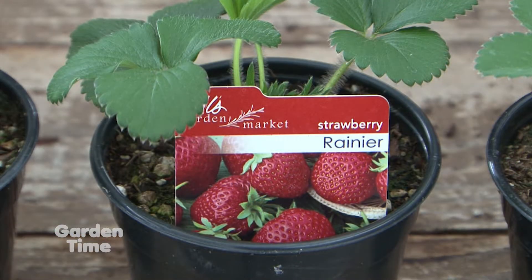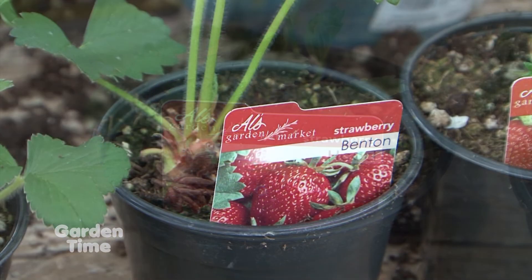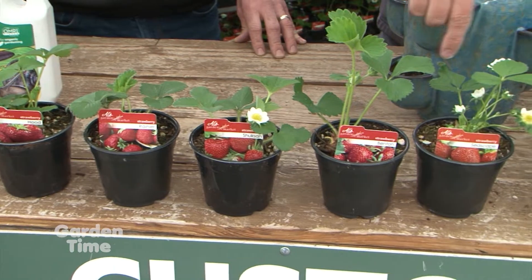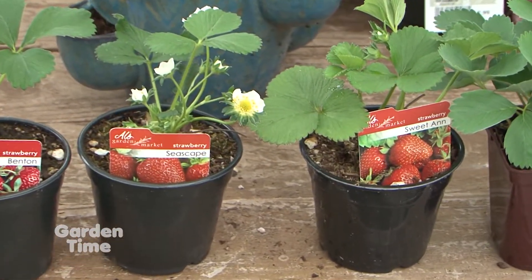We actually have some June bearing strawberries here — Hood, Benton, and Shuckson. They all are June bearing. The other ones here at the end are Seascape and Sweet Ann, and they're going to be your ever bearing strawberries.